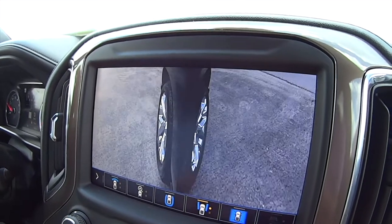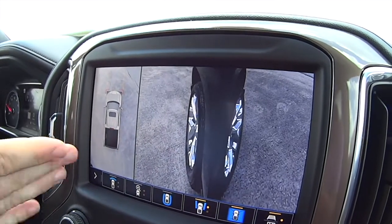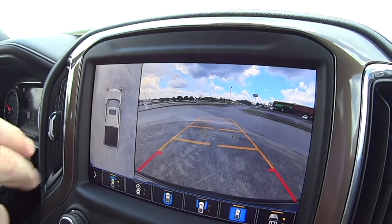That's good, that is real nice. Then you can get rid of the 360, which I don't know why you would get rid of that. And then it's just got the front camera.